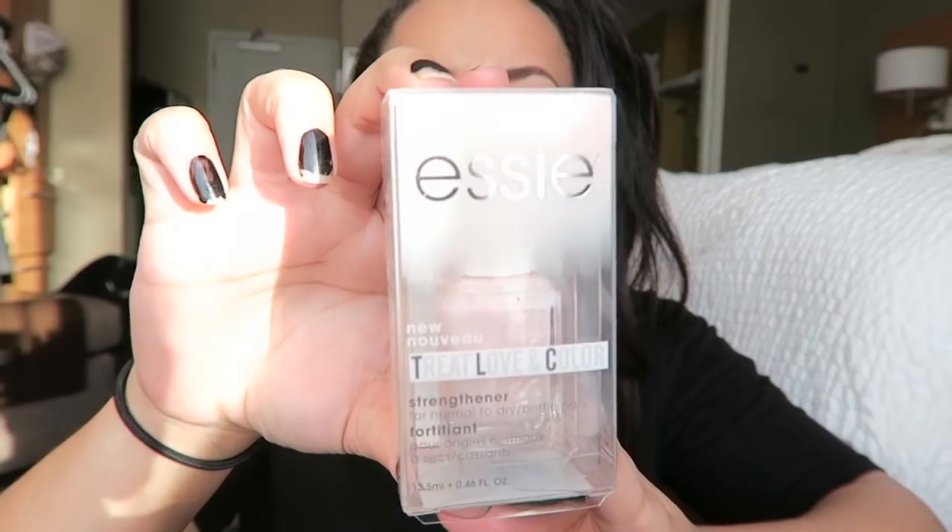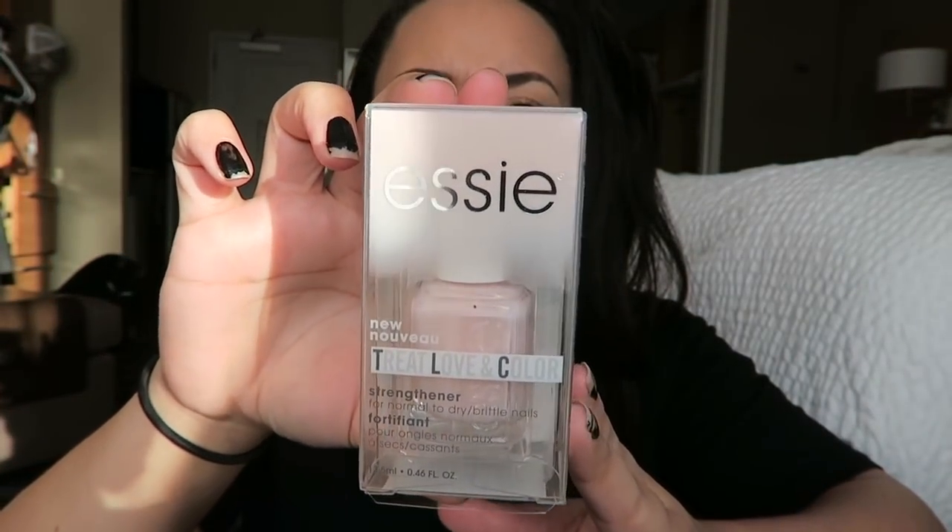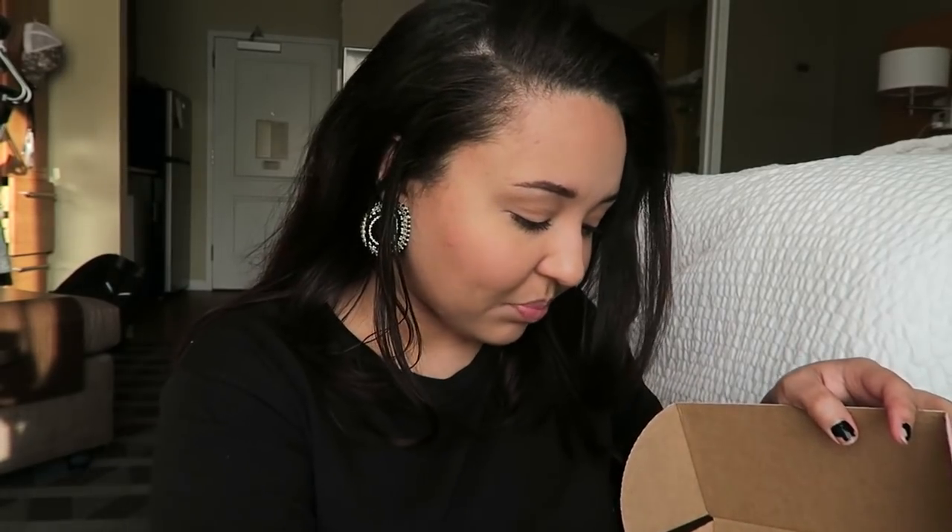There is this Essie nail polish — it's the Strength formula for normal to dry, brittle nails. That's a really pretty color; it's like a nice pinky shade. I really like that, and I really like Essie nail polish.